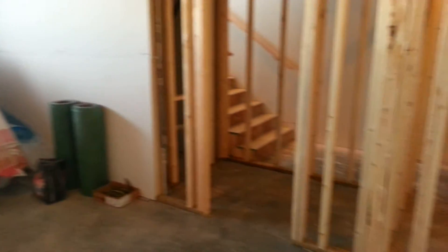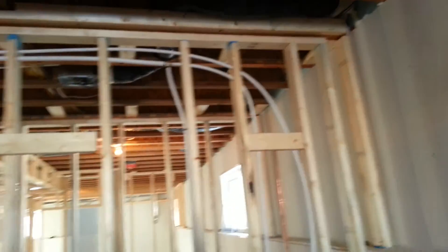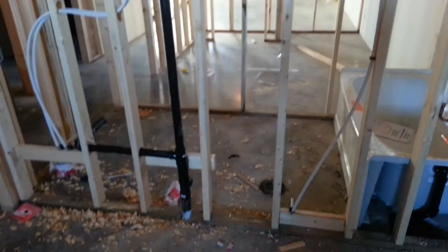We've got the large master bedroom here, with a walk-in closet off the master. You can see the bathtub is all plumbed in, the washroom is ready, and there's another closet room in here as well.